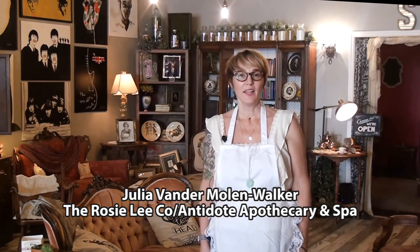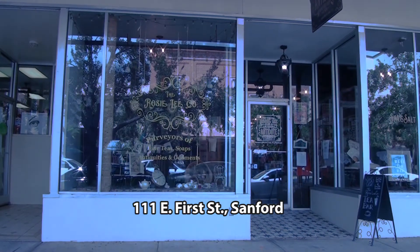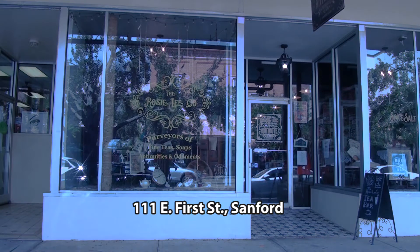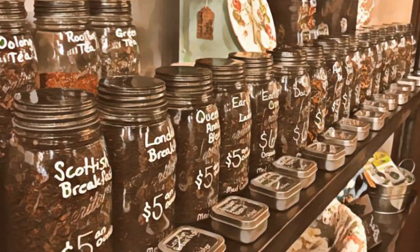Hi, my name is Julia Vandermolen Walker and our other owner here is Kim Isaac. We wanted to welcome you to our shop here in beautiful downtown Historic Sanford. We actually are two businesses that married each other about a year ago to create one unique experience. We have a beautiful British Victorian tea shop — purveyors of fine teas, antiques, and great gifts.